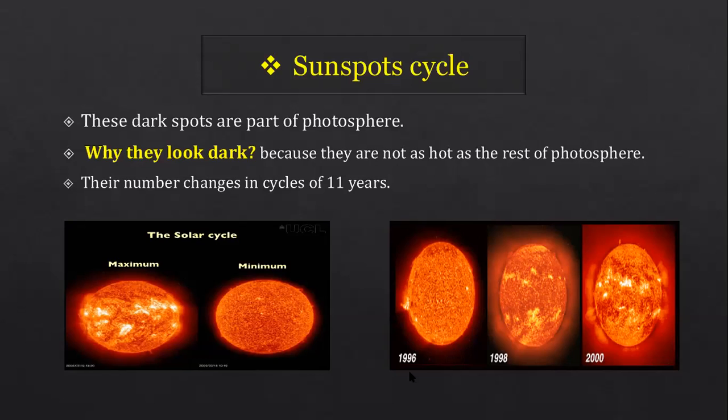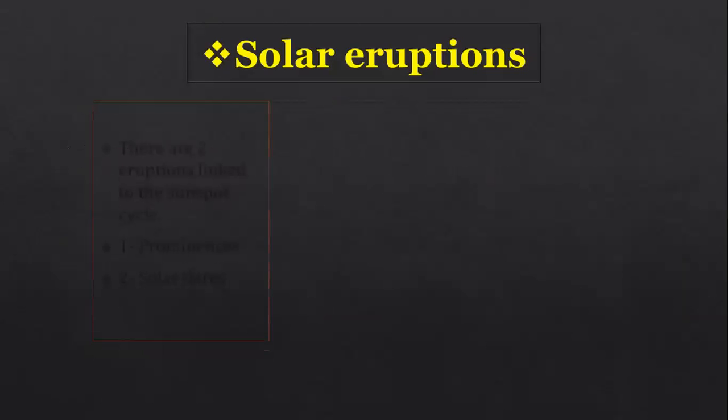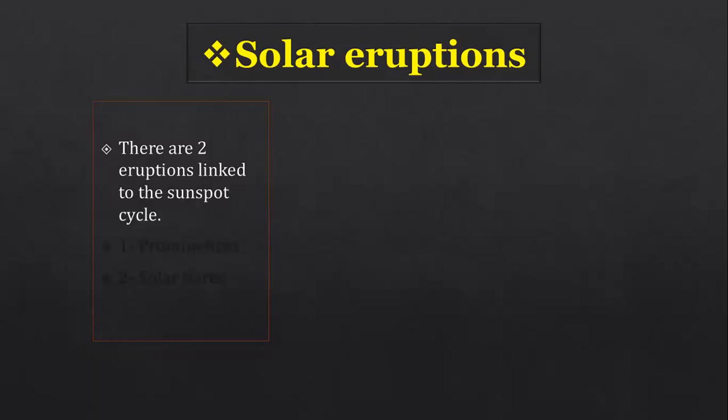Pictures show sunspot activity from 1996, increasing in 1998, and reaching maximum in 2000. This shows the maximum and minimum of the sunspot cycle. Two phenomena happen linked to the sunspot cycle: prominences and solar flares.